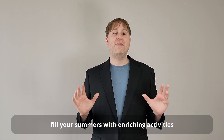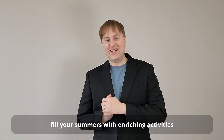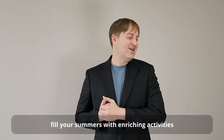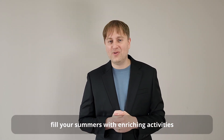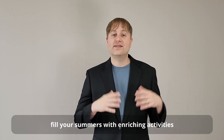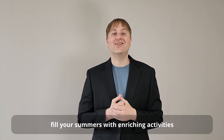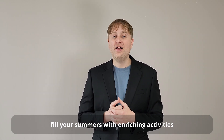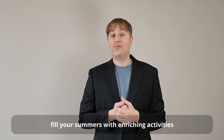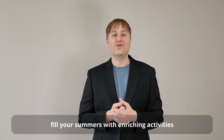One last point: summers matter too. Don't think that just because it's summer you can goof off, but also don't spend your whole summer in an SAT program and do nothing else. The summer is a great chance to develop extracurricular activities by doing things like getting an internship or a part-time job, preferably in an area of interest for you.